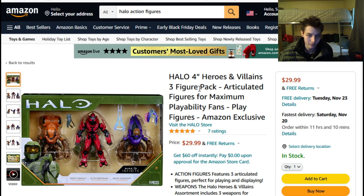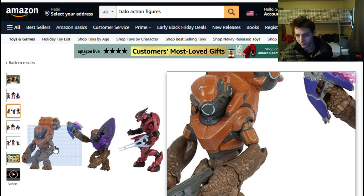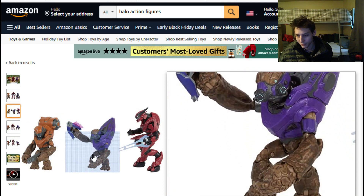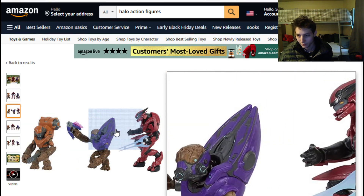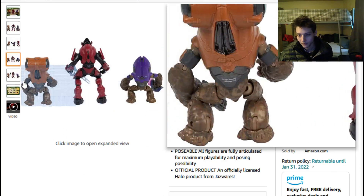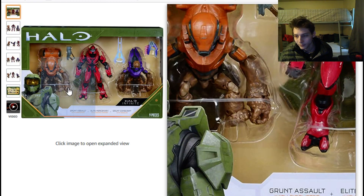Out of all the packs, the three-pack is deemed the most compelling. You get two grunts — they seem to have scales on their arms and textured details — along with an elite. One grunt is wielding a needler, the elite is wielding an energy sword, and the other grunt is wielding what appears to be — let me check the packaging — a disruptor.